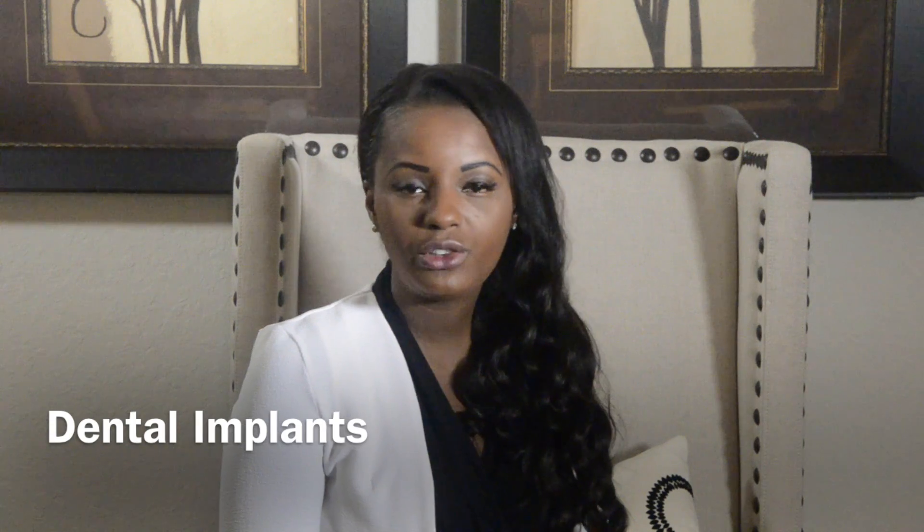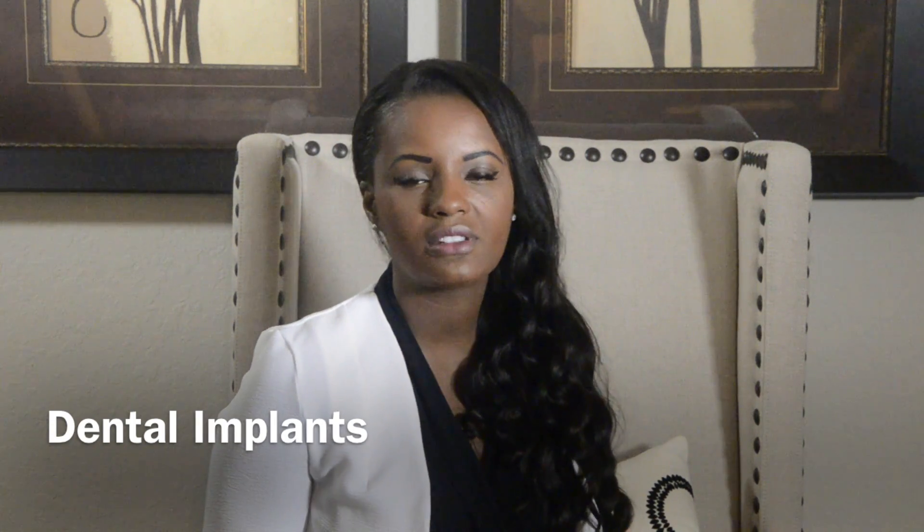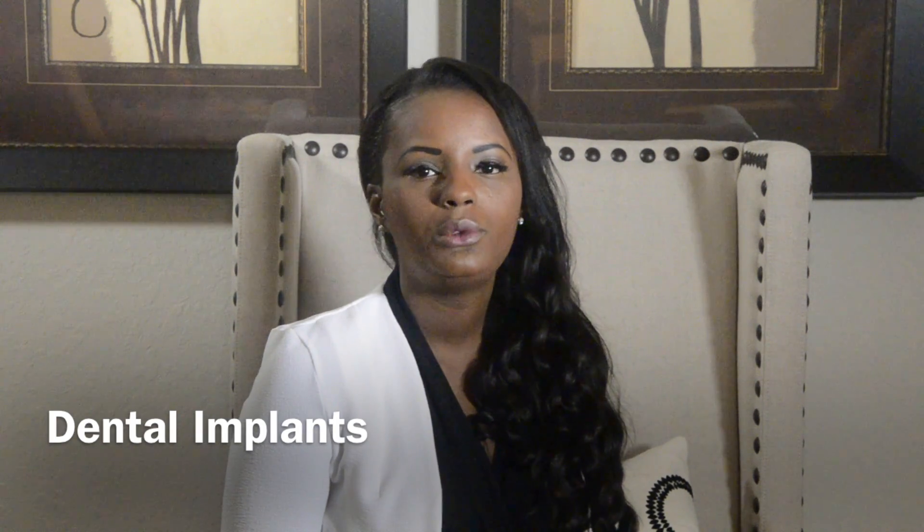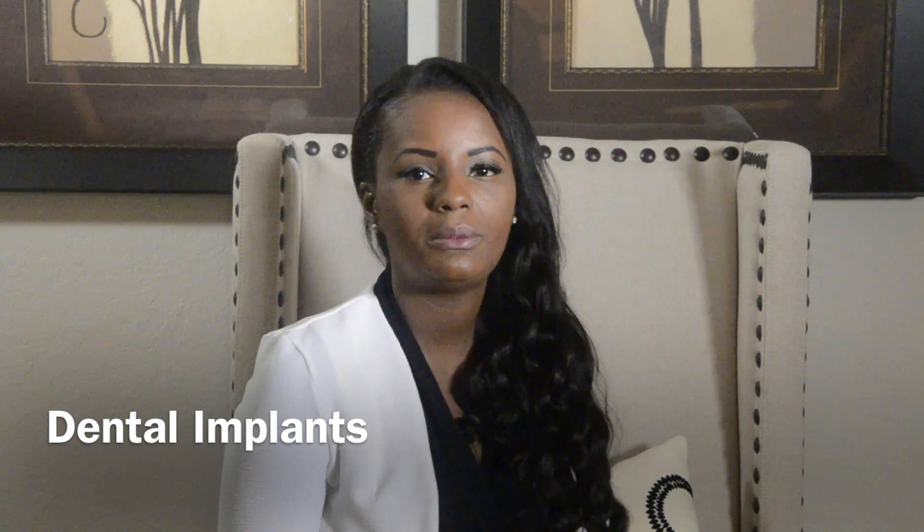Where should you get a dental implant? In our office. Not only do we provide excellent services for dental implants, but we also have the technology that supports placing an accurate dental implant. We do 3D x-rays and have all kinds of things to support that process. Don't delay — check out our other videos for more information, and give our office a call. We do free consultations. We look forward to meeting you.